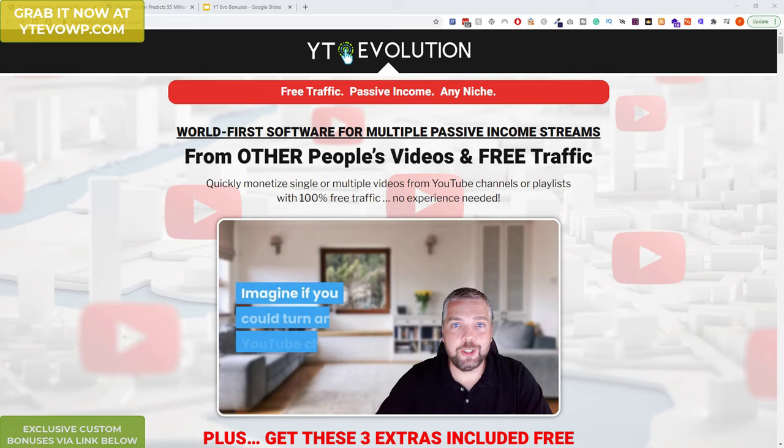Hello everyone, this is Ferhan from FerhanReviews.com. In this quick video I'm going to tell you about a product that's launching on the 22nd at 9am Eastern, 1 o'clock UK time.